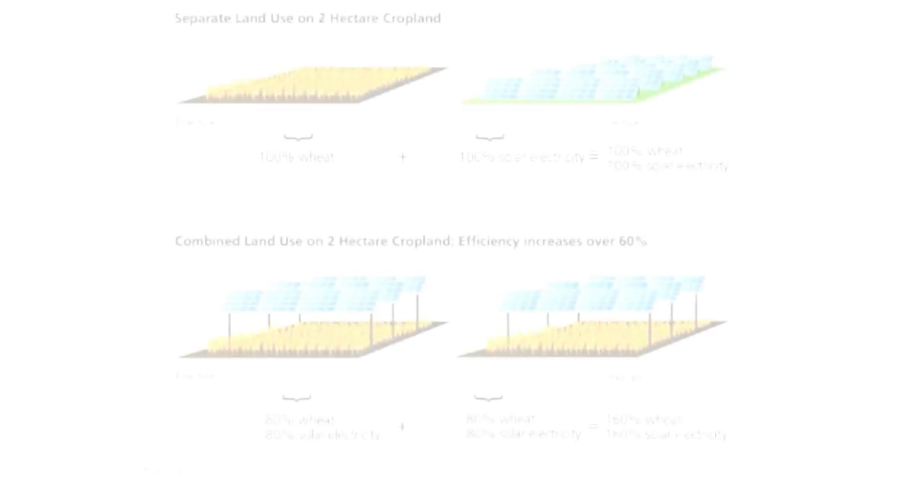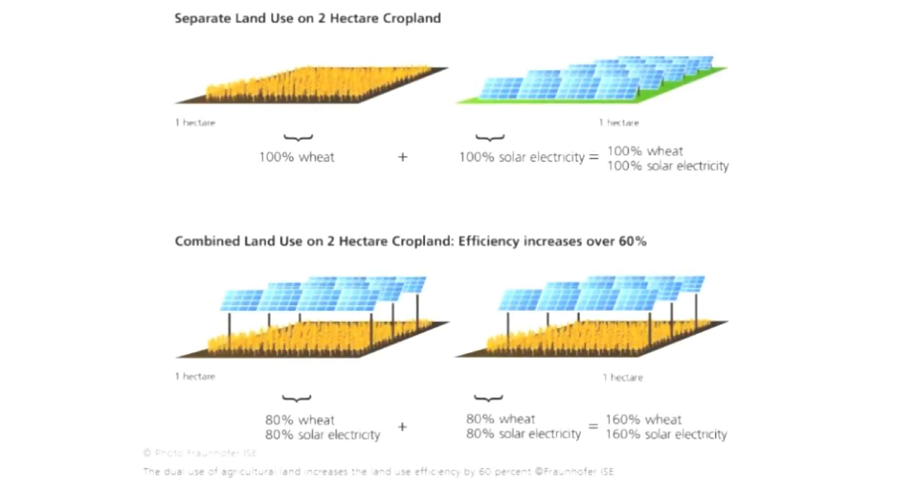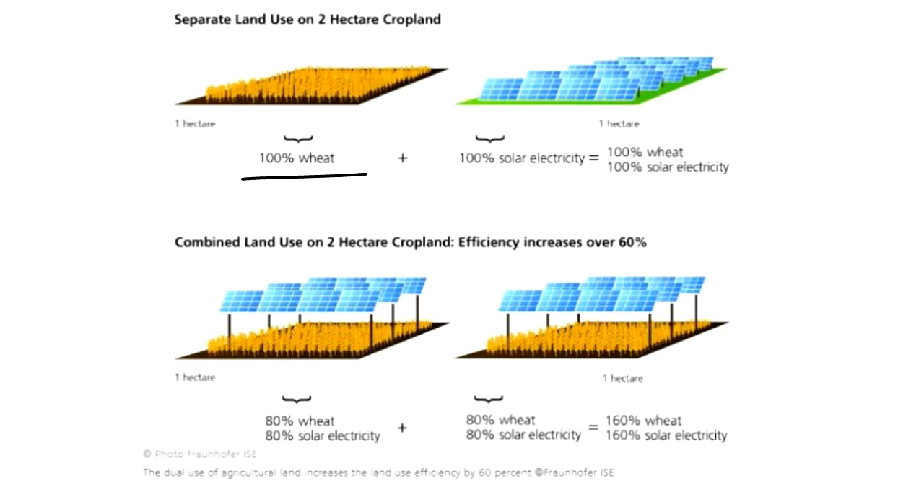This figure requires some explanation. The land use efficiency here is the sum of crop yield efficiency and the electricity generation efficiency. So, if we were to use this land for only growing crops, we would get a particular amount of produce, and if we were to use this land only to generate electricity through solar panels, then we would get a particular amount of electricity units.